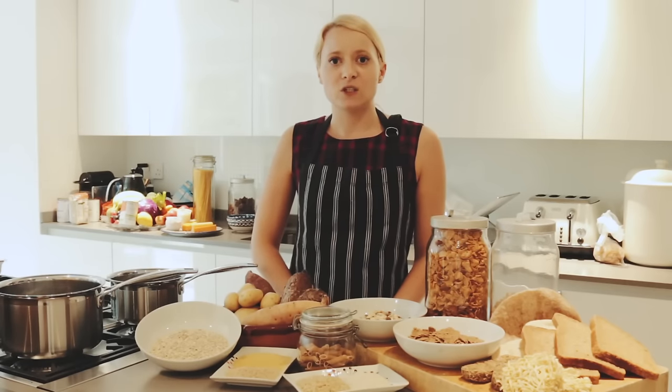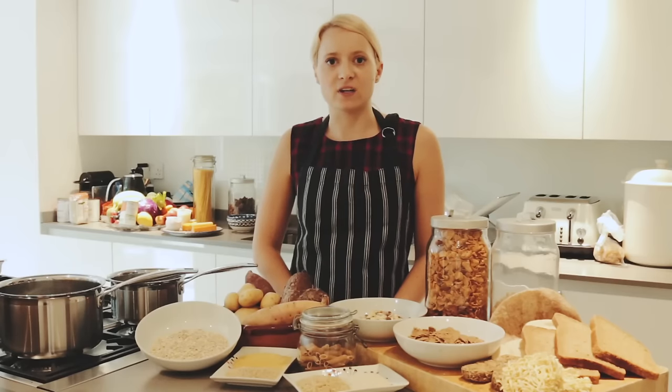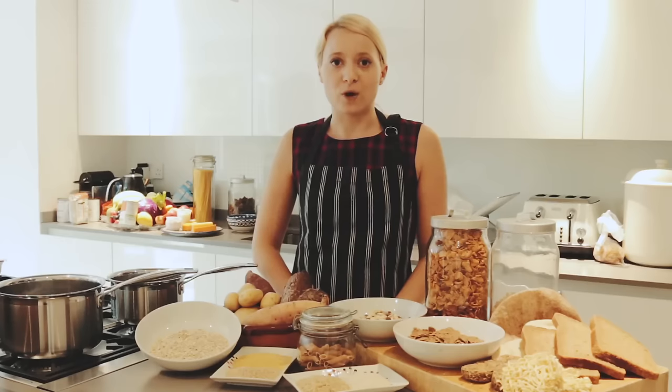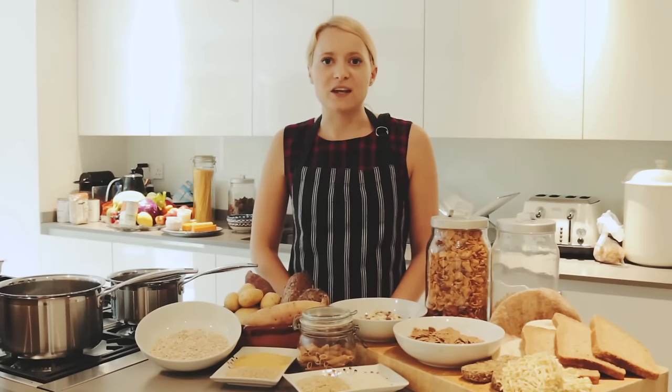Some starchy foods provide us with more nutrients than others, so it's important to choose wholegrain and higher fibre versions such as wholemeal bread, whole wheat pasta, brown rice, quinoa and potatoes with their skins.